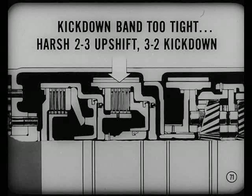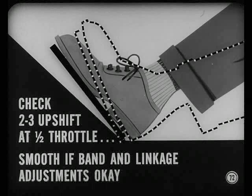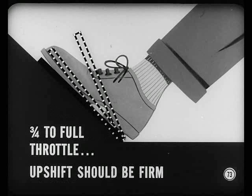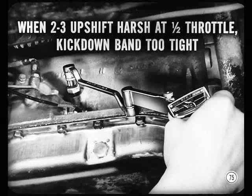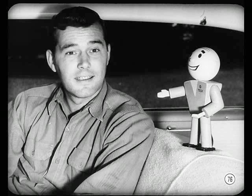A kickdown band that's too tight can cause a harsh 2-3 upshift and a harsh 3-2 kickdown. Check the 2-3 upshift at half throttle — it should be very smooth if the band and throttle linkage adjustments are okay. At 3-quarter to full throttle, the upshift should be firm; it's normal for the upshift to become more noticeable as throttle opening increases. Check the 3-2 kickdown at 35 and 45 miles an hour — downshifts should be firm to sharp. When the 2-3 upshift is noticeably harsh at half throttle, the kickdown band is very likely too tight and needs adjustment. That takes care of the front clutch and the kickdown band, but what about slippage at the rear clutch?